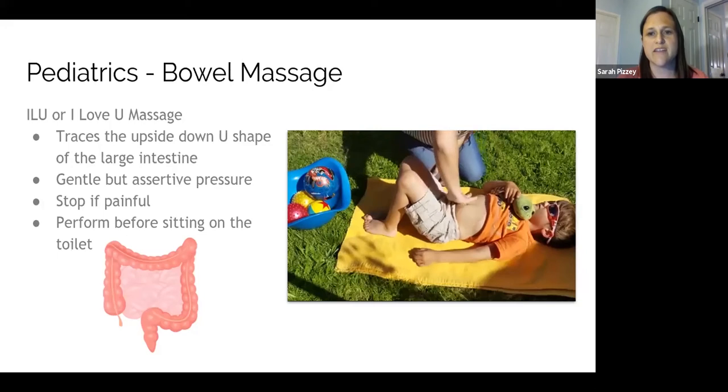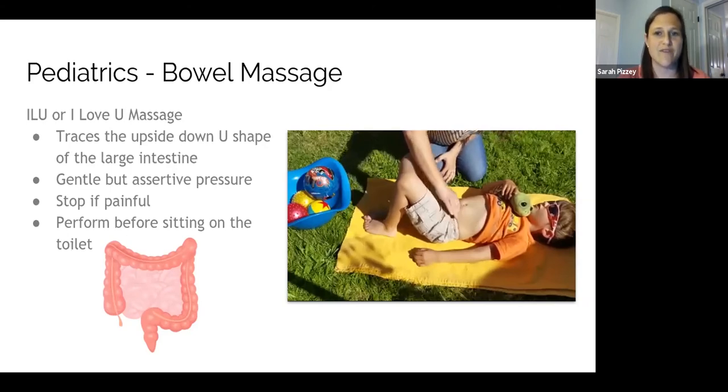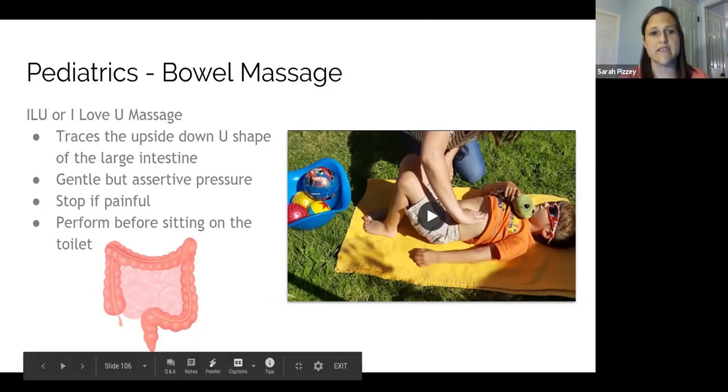Here is a video of me doing it with my son. I go through each letter — sometimes I do each letter in a row and repeat, or sometimes I do the letter I six or seven times, then repeat with the letter L six or seven times. The idea is really just trying to get some movement through that colon. My son told me how relaxed he felt after I did it. You can also do it with lotion to make it a little easier, or even over their t-shirt or pajamas — you don't have to be directly on their skin.